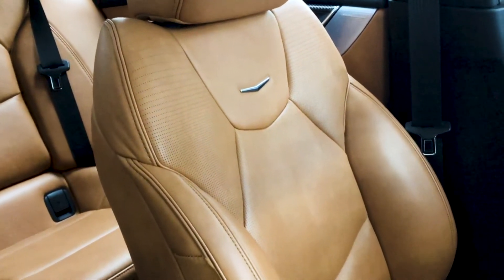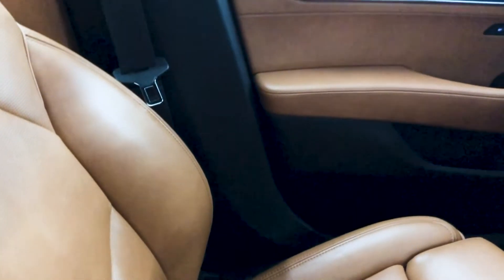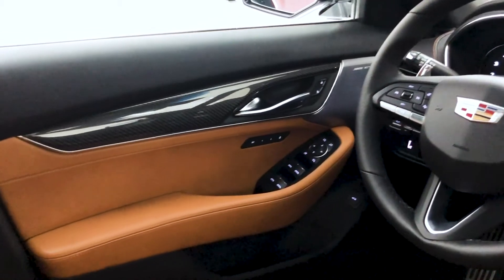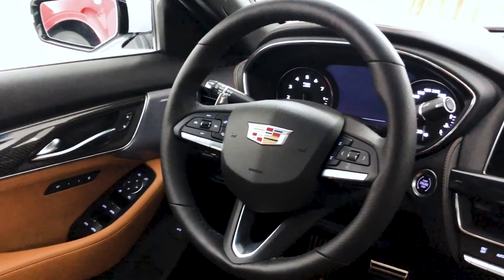Cut and sewn components are featured on the instrument panel, doors, armrests, and seats. There are eight interior environments to choose from on the CT5. This particular interior is the available Platinum Package interior, featuring Sedona Sauvage color, Opus semi-aniline leather seating, and carbon fiber decorative trim.